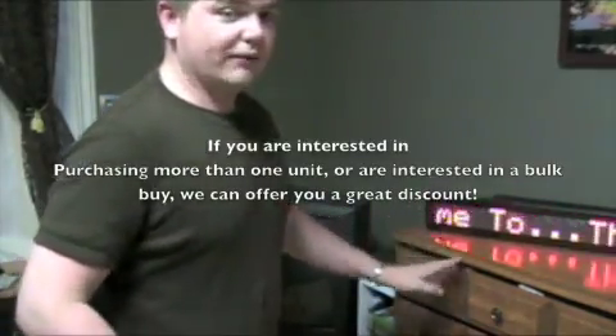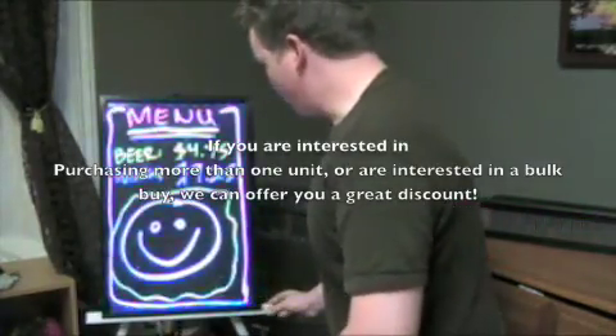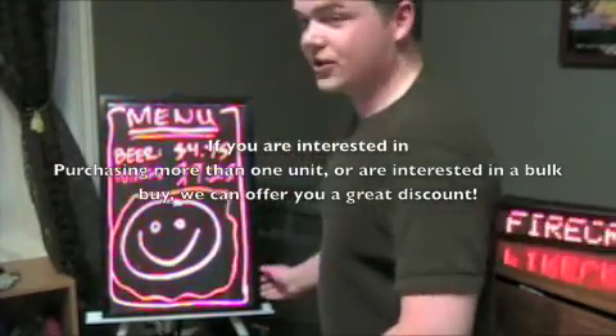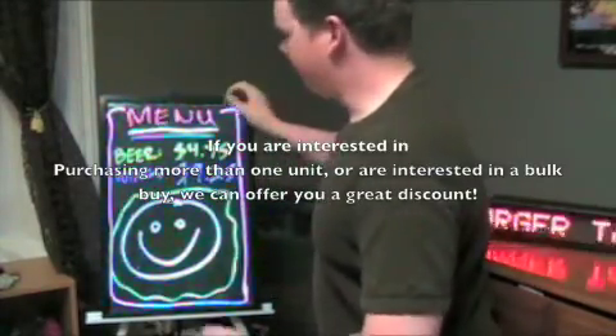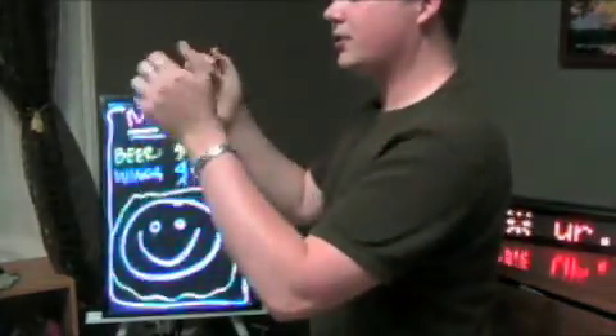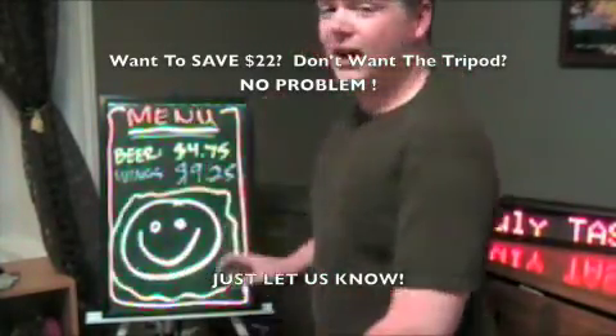These can be mounted to a wall. I also forgot to mention that if you don't want a tripod, on all four sides of this thing there are little mounting hooks, and it comes with little rings. So if you have two hooks that can go into the ceiling or the side of the bar, you can hang it up.